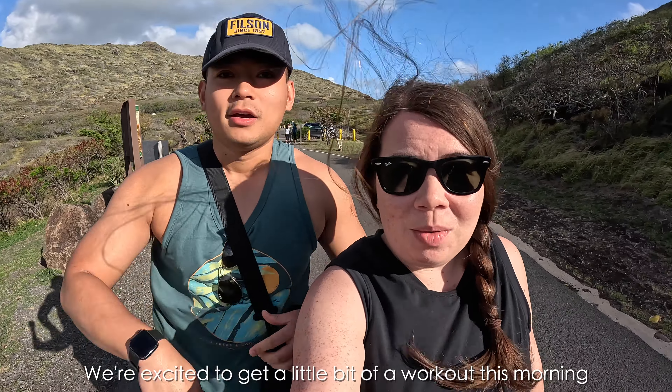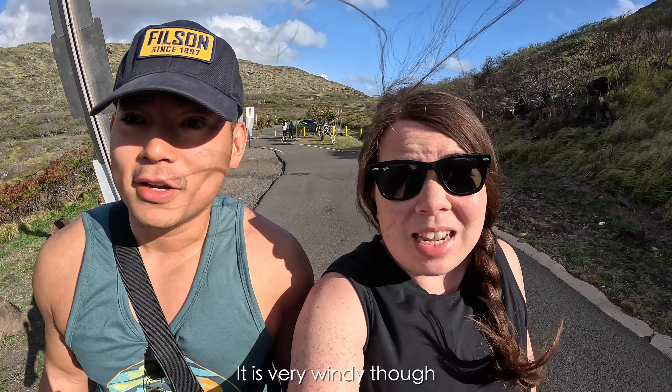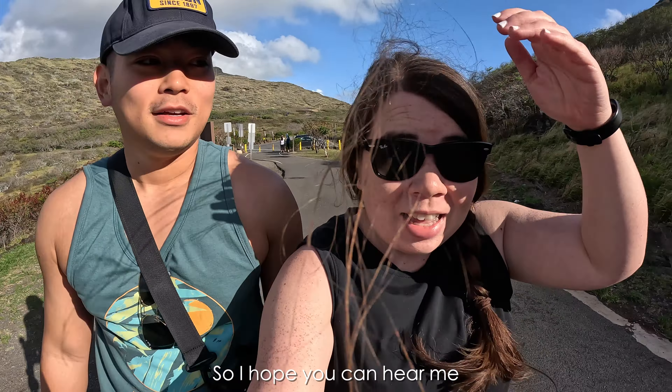We're at the Makapuu Lighthouse Trail — it's just us two and Wheezy's parents this morning. We'll see how long this takes us. We're excited to get into it, but it is very windy. It's 7:58 right now — I'll check in with you in a bit.